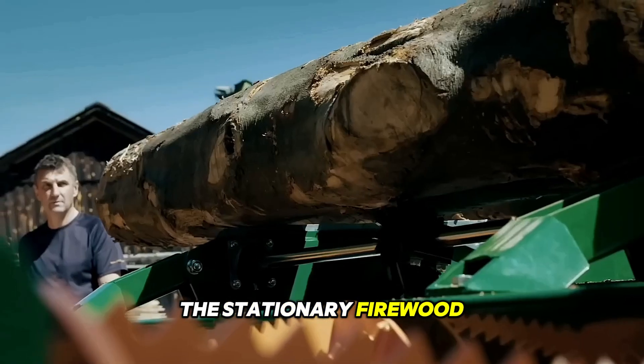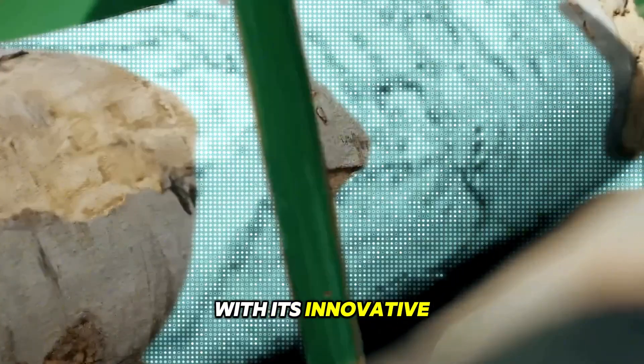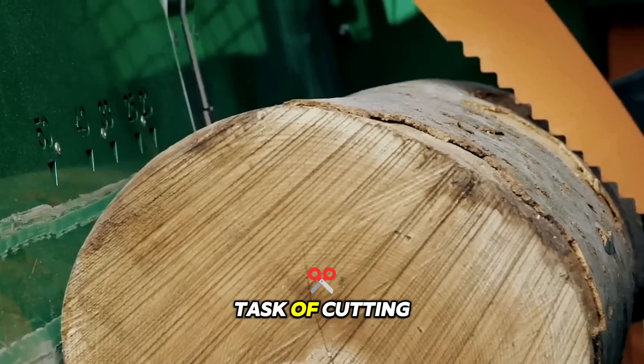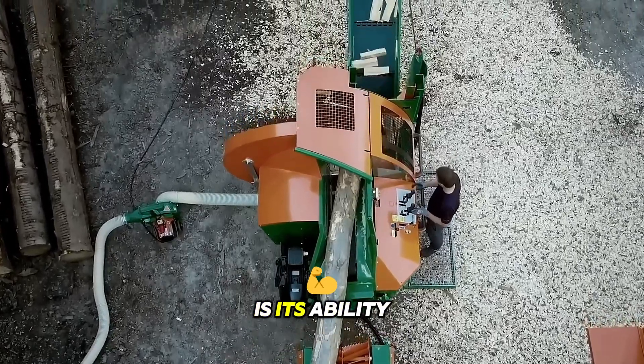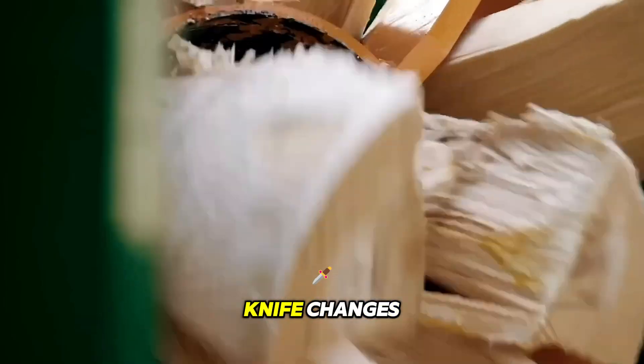The stationary firewood processor by Posch is a reliable and efficient solution for processing firewood. With its innovative features and practical design, it simplifies the task of cutting, splitting, and packaging firewood. One of the standout features of this machine is its ability to handle up to 12 logs without the need for time-consuming knife changes.